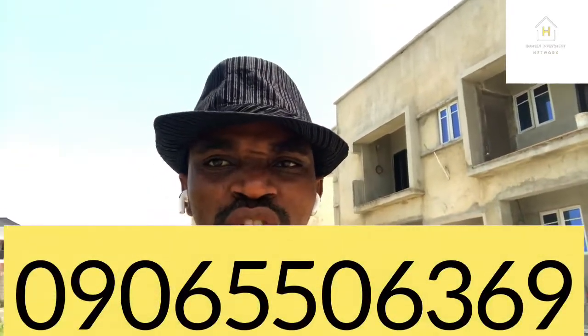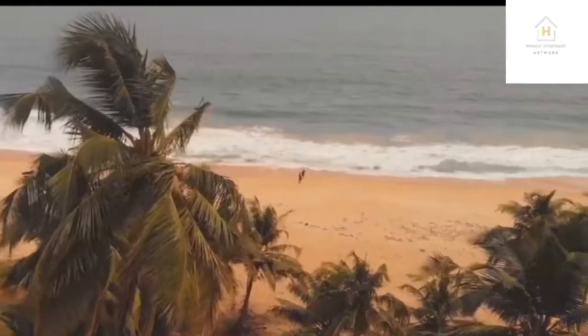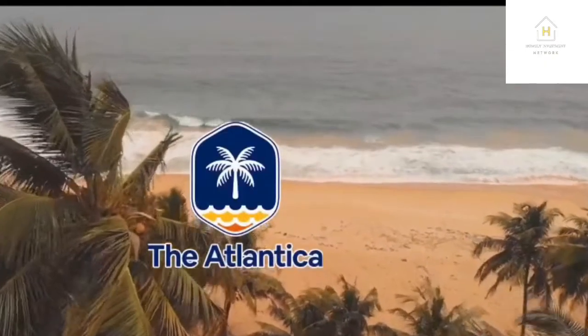Cash flow is king, and investment in apartments like this is one of the things that can give you cash flow, especially if you want to create wealth for yourself while you are sleeping. Call the number on the screen right now and let me help you secure as many units as you want at the Atlatica.